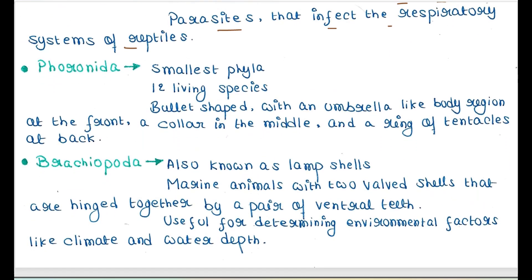Next is Cycliophora. They are the smallest phylum, with only 12 living species. They are bullet-shaped with an umbrella-like body region at the front, a collar in the middle, and a ring of tentacles at the back.